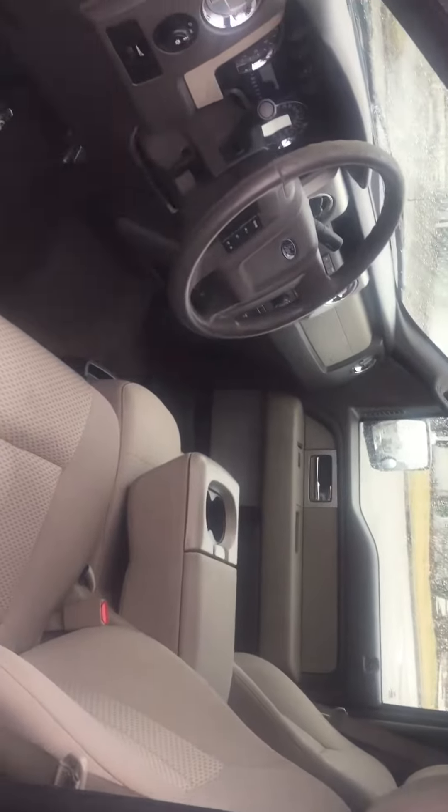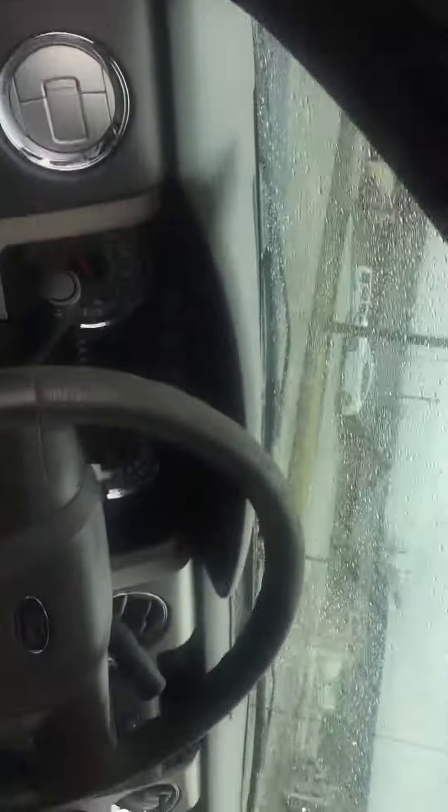Let's picture the inside. It's got an automatic in here, windows and locks, tilt and cruise, CD.